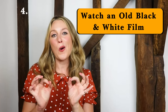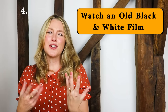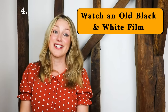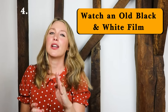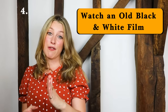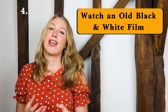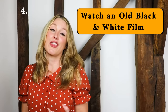Number four: watch an old black and white film. I usually do this on a Sunday. Sometimes you just need some comfort and that usually involves looking or listening to things from the past. Black and white films — some of them are absolutely timeless and modern films have a lot to thank them for. In fact some of them are just so much better than modern films. They're slower, they take their time, they develop characters really properly and thoroughly, and I just love the music and everything about them.